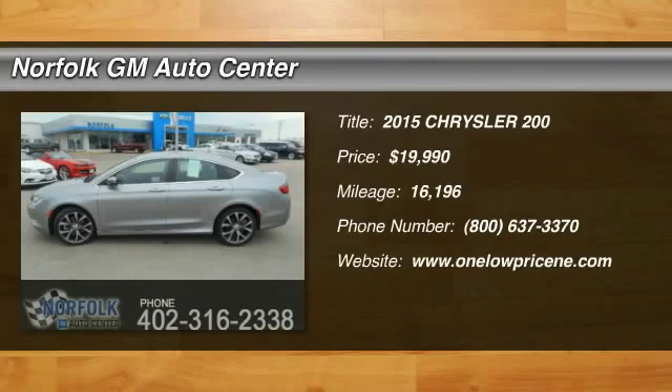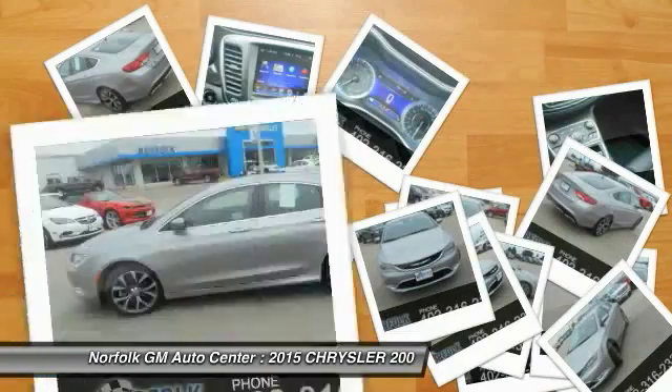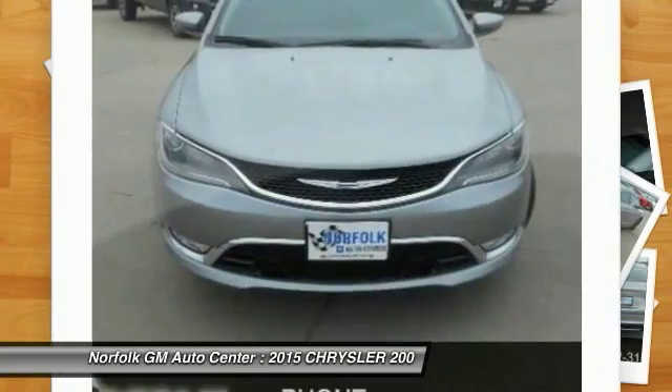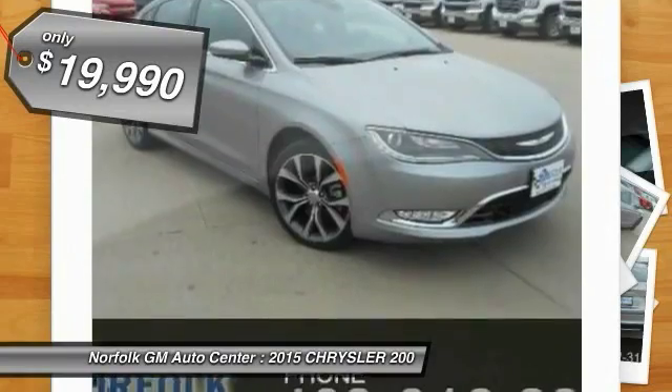2015 Chrysler 200. This mid-sized sedan from Chrysler is loaded with modern comforts — thicker seats, LED lighting, and noise dampeners are just a few. This 200 model takes an aggressive step into a competitive market and is priced below $20,000.